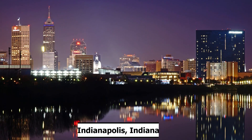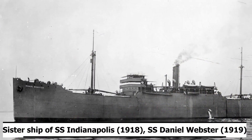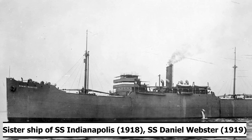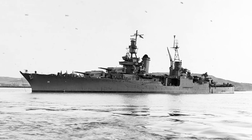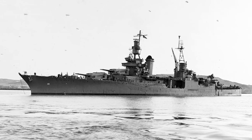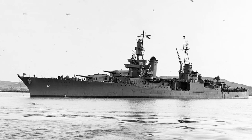She was the second ship named after the city of Indianapolis, with the first being a cargo ship from 1918. USS Indianapolis was sponsored by Lucy M. Taggart, the daughter of former mayor of Indianapolis, Indiana, Thomas Taggart. The town has the nickname of Indy, and this beloved ship would share that nickname. Her hull symbol was CA-35, and her code letters were NABD.